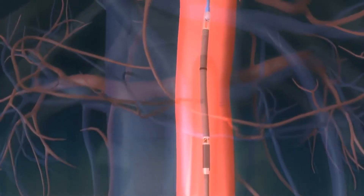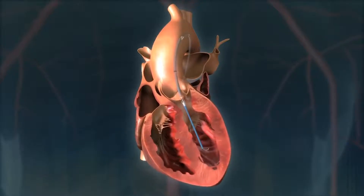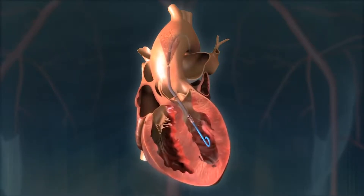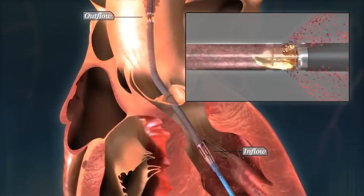The tiny Impella Pump is temporarily inserted through the groin to stabilize blood flow, giving the interventional cardiologist time to deploy the permanent stent to keep the artery open. The catheter goes across the valve like this and sits right in the left ventricle, which then allows the blood to be sucked from the left ventricle and ejected into the aorta.